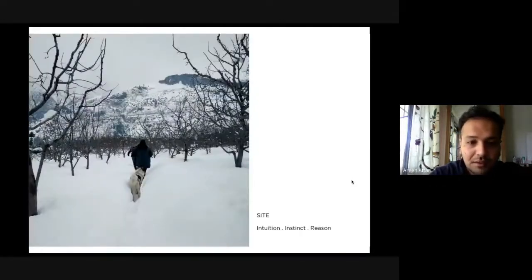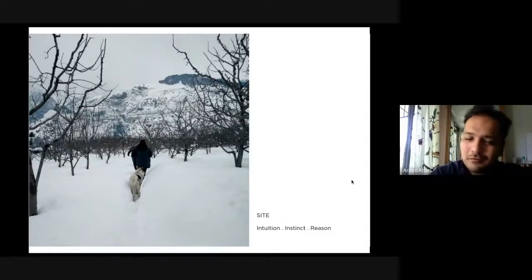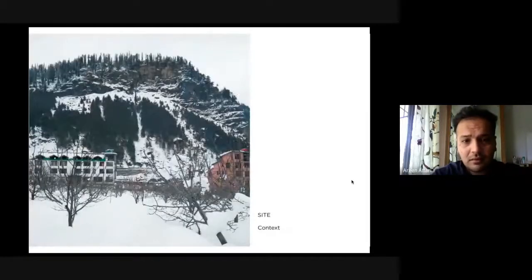This is the actual site — that's our clients ahead of the dog. This was my first time on site. All these trees you're seeing are part of an apple orchard; it's really green and luscious right now. If you log on to their Instagram handle, called Samplitz Manali, you'll be able to see that. We generally try to look at things through intuition, instinct, and reason, and then study the site surroundings and context.